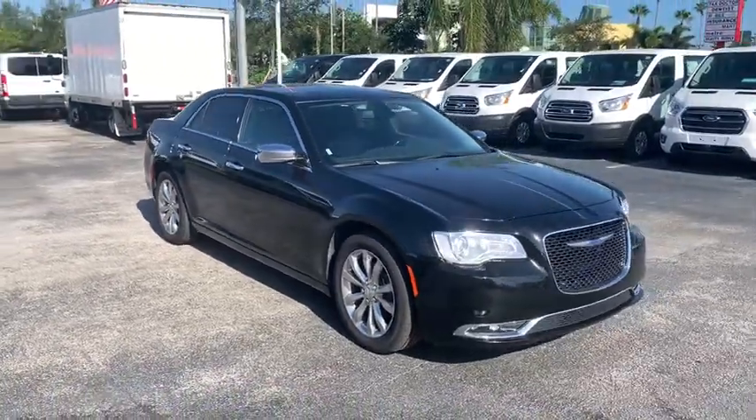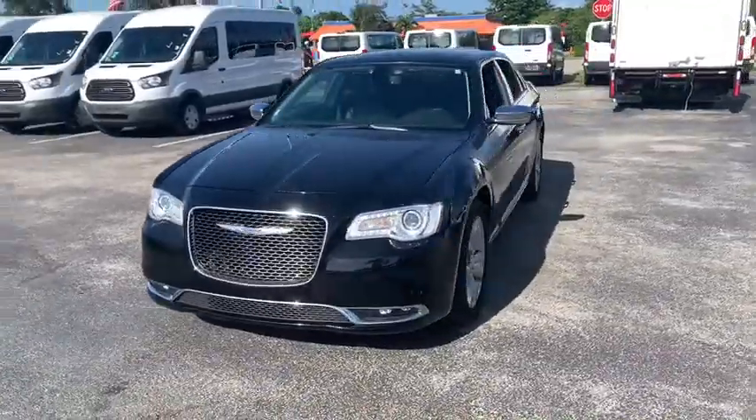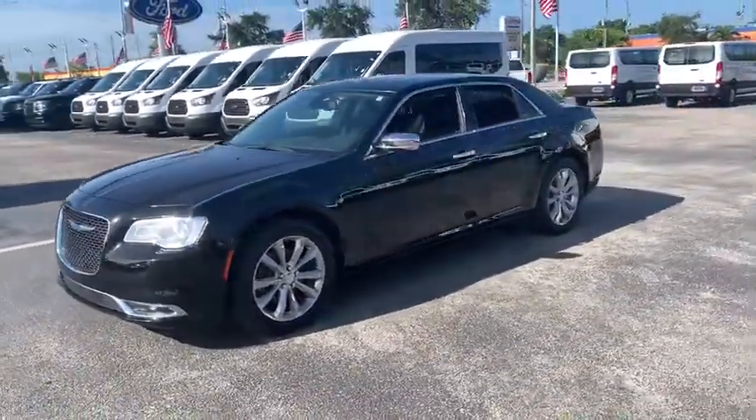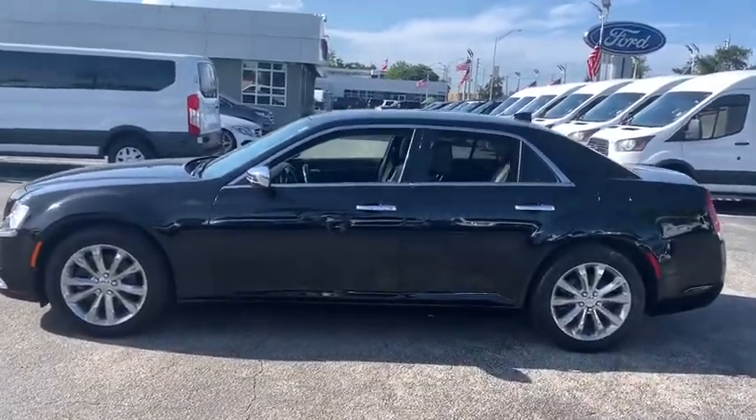Take a ride in the 2018 Chrysler 300. The Chrysler 300 combines sport and luxury in one unique and powerful package. If you're looking for elegance and performance, the 300 delivers.